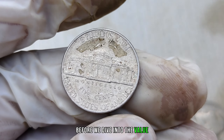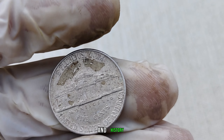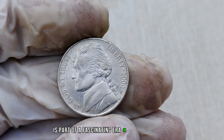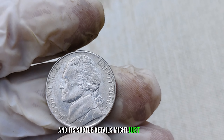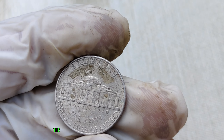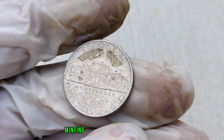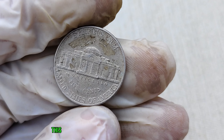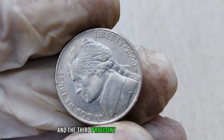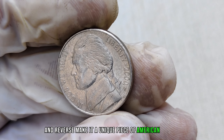Before we dive into the value and rarity of this particular coin, let's take a moment to appreciate its design and history. The 2000-P mint mark Jefferson nickel is part of a fascinating era in American coinage, and its subtle details might just be the key to unlocking its true worth. Released in the year 2000, the P mint mark Jefferson nickel is a product of the Philadelphia mint, one of the oldest minting facilities in the United States. This coin bears the portrait of Thomas Jefferson, a founding father and the third president of the United States. The intricate details on the obverse and reverse make it a unique piece of American history.